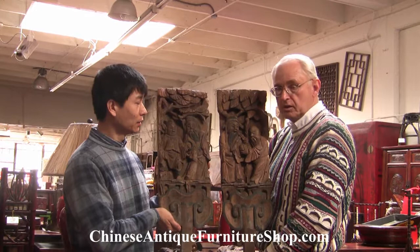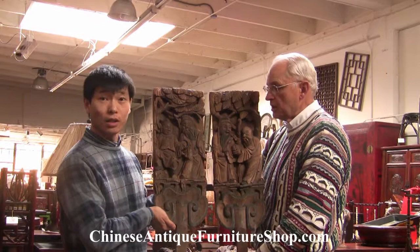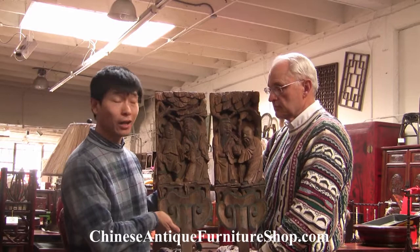Eugene, do you want to tell us about the meaning of these four gods? Sure. These are the god of good fortune, god of longevity, god of ranking, and god of happiness.